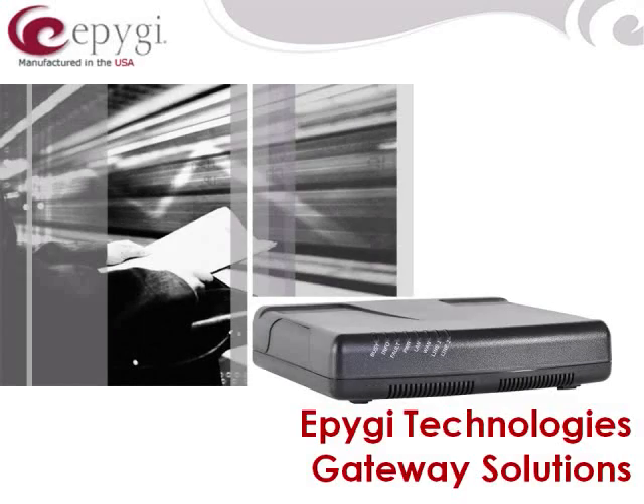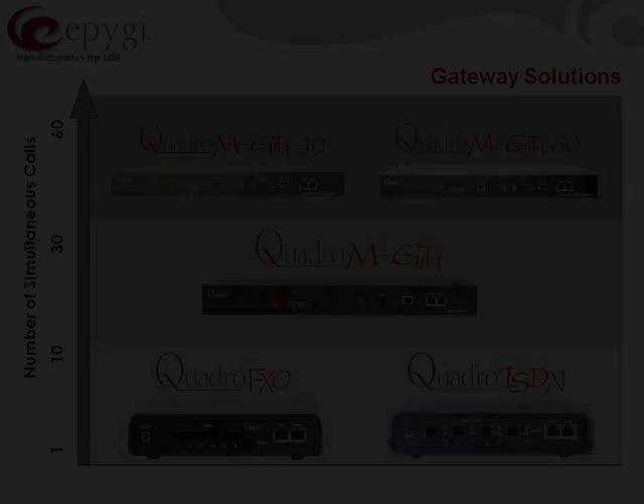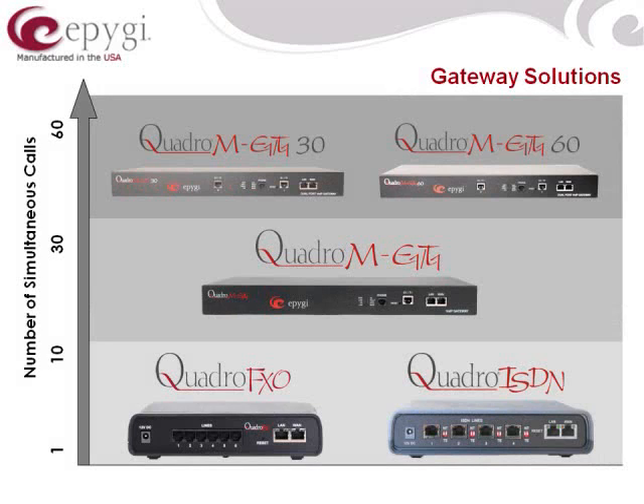This video details Epogee's line of gateways. The gateways are also a very important aspect of the portfolio.